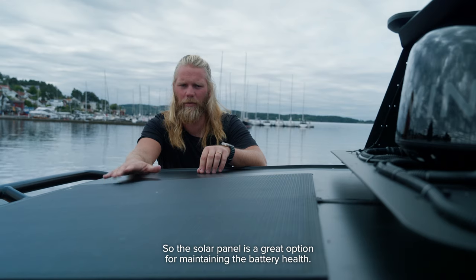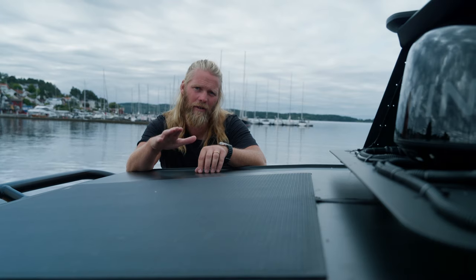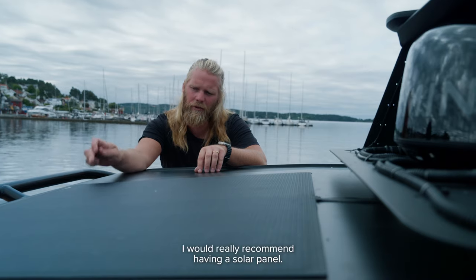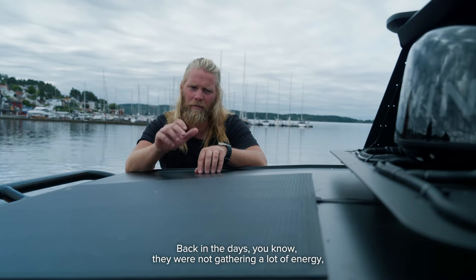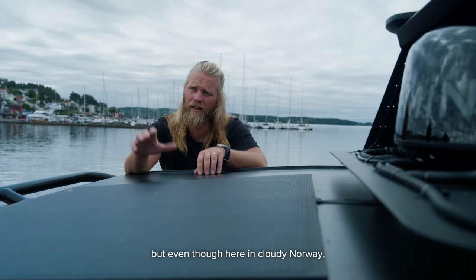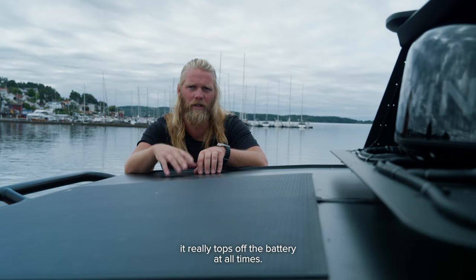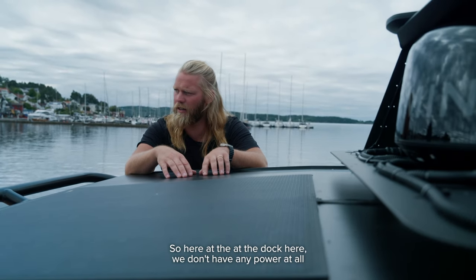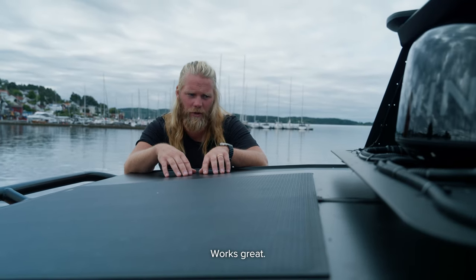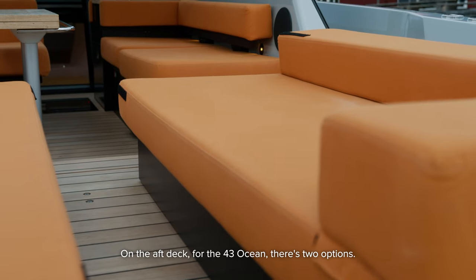The more modern the boats get, the more battery-health sensitive they are, so the solar panel is a great option for maintaining battery health if you don't have shore power availability on your dock. I would really recommend having a solar panel. Back in the day they weren't gathering a lot of energy, but even here in cloudy Norway it really tops off the battery at all times — we just run the boats on solar panel at the dock and it works great.